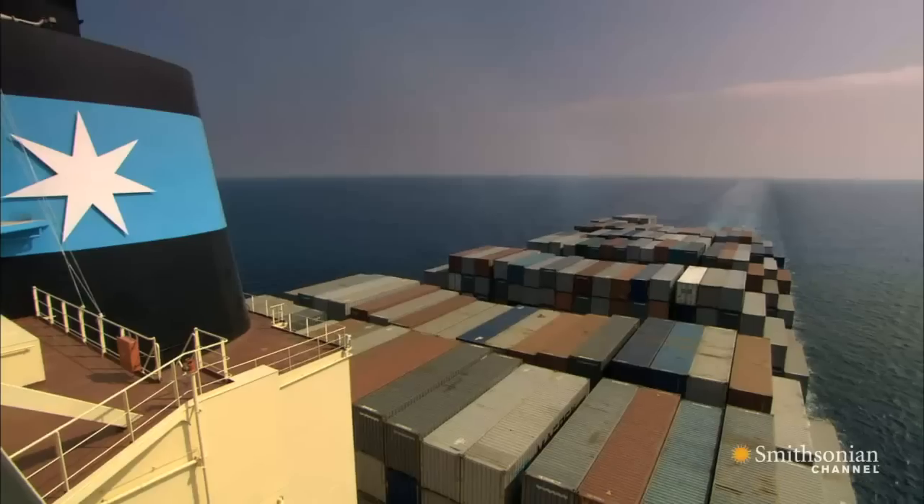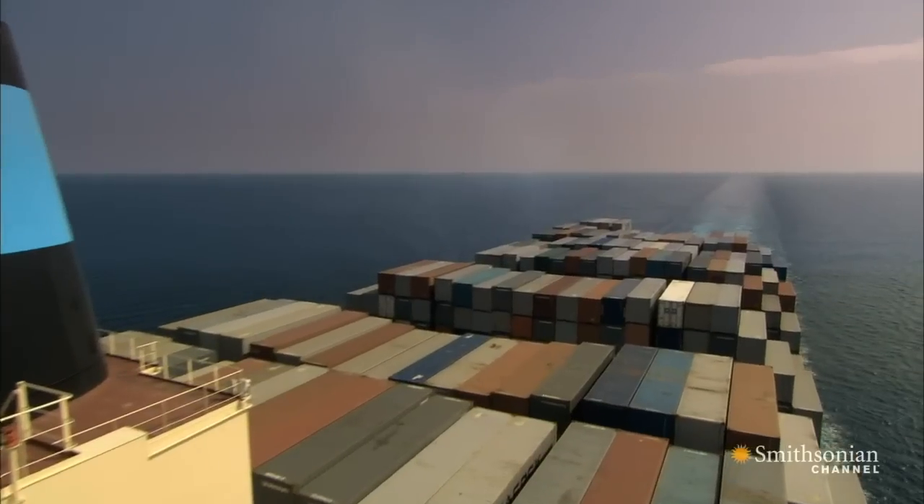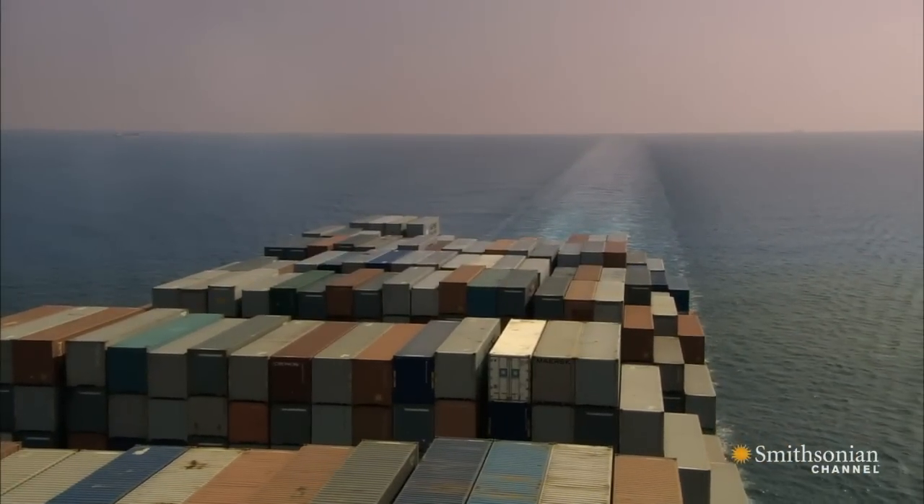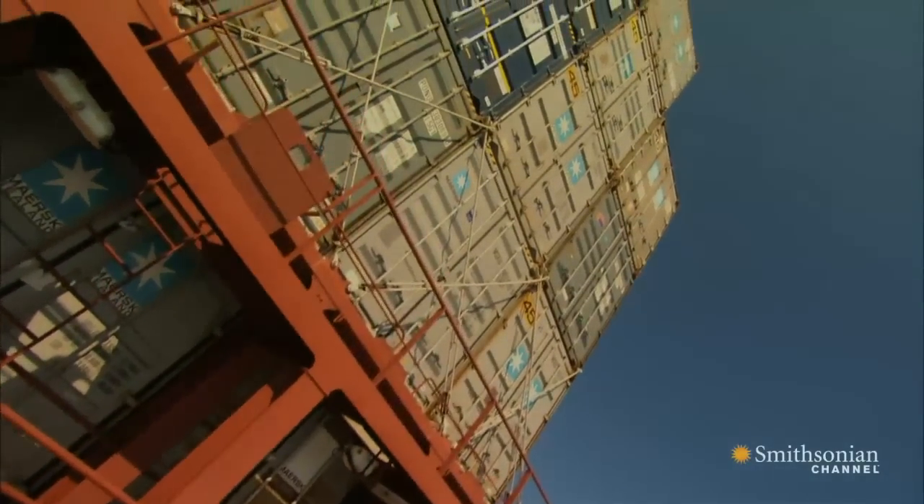The last generation of container vessel was able to carry 7,000 containers. Their fuel consumption is a little bit less than ours, but we can carry almost twice the cargo.